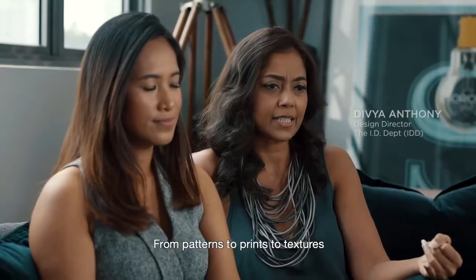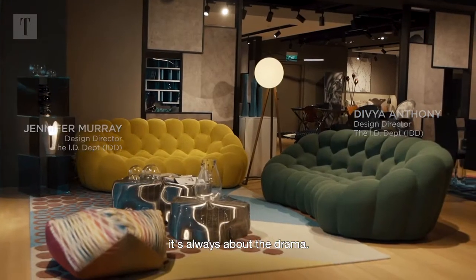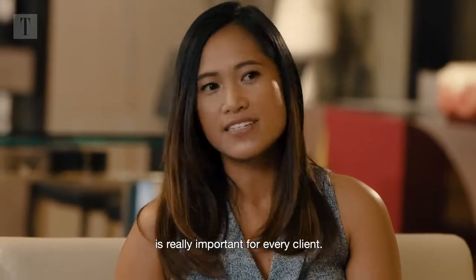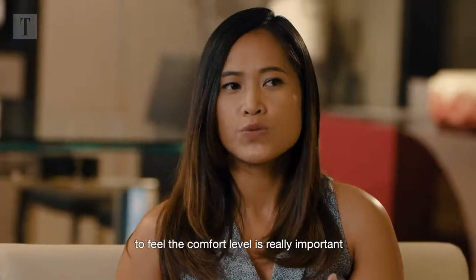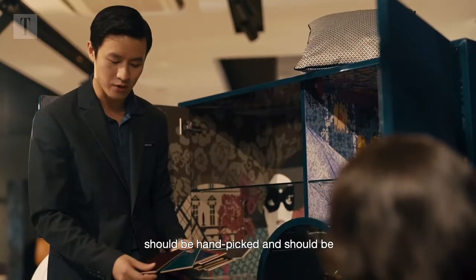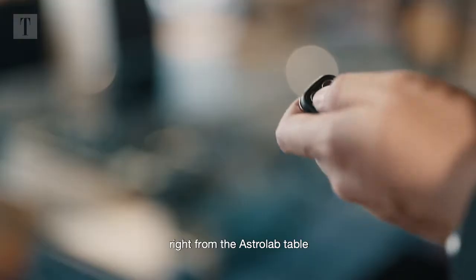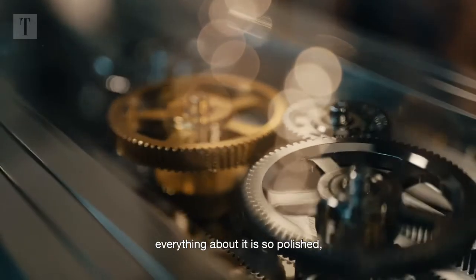Everything about Roche-Bobois is drama — from patterns to prints to textures to scale, even the form is always about drama. Coming to the Roche-Bobois showroom is really important for every client, to see the furniture, feel it, touch it, and get a sense of the comfort level. All of these pieces are an investment — beautiful art pieces that should be hand-picked and personally selected for a space. The real pieces have so much detail, right from the Astrolab table, the beautiful hardware, the mechanics — everything about it is so polished and beautifully crafted.